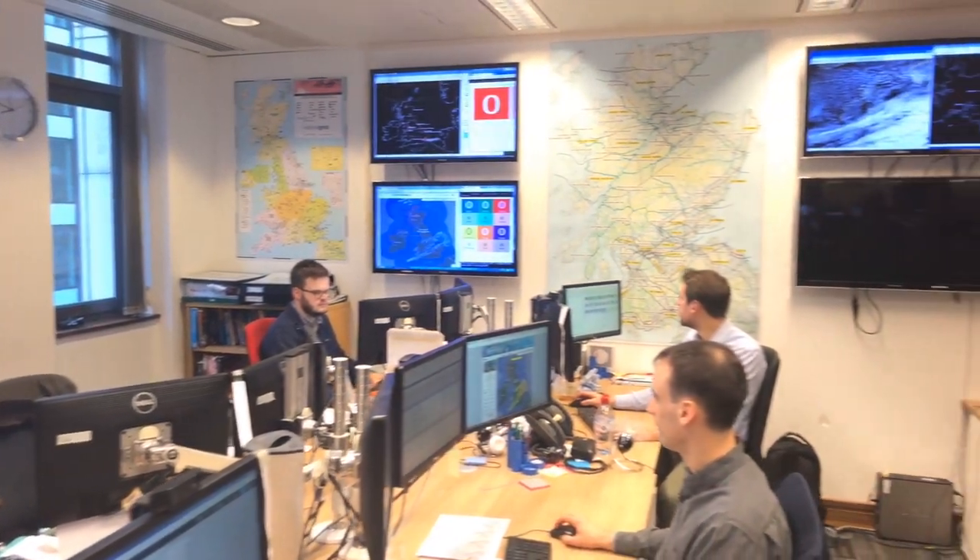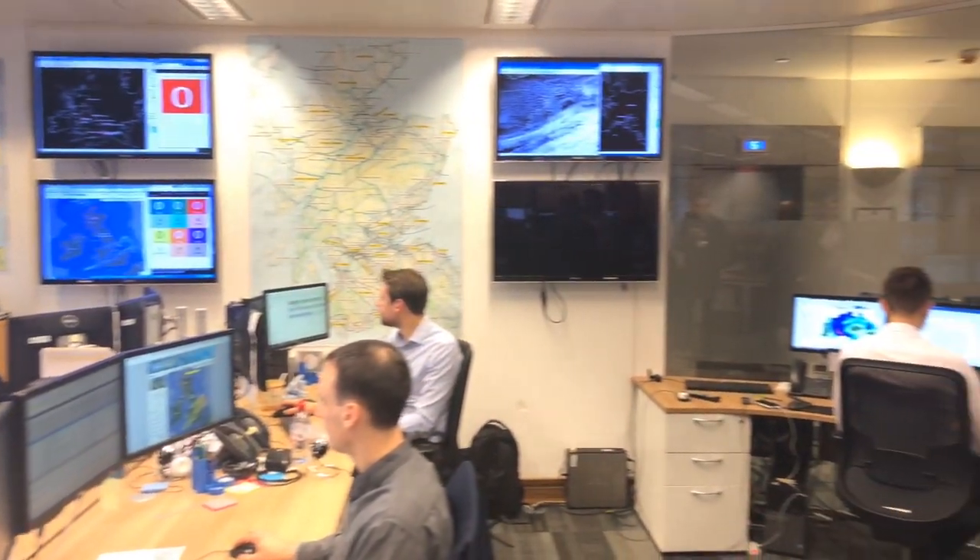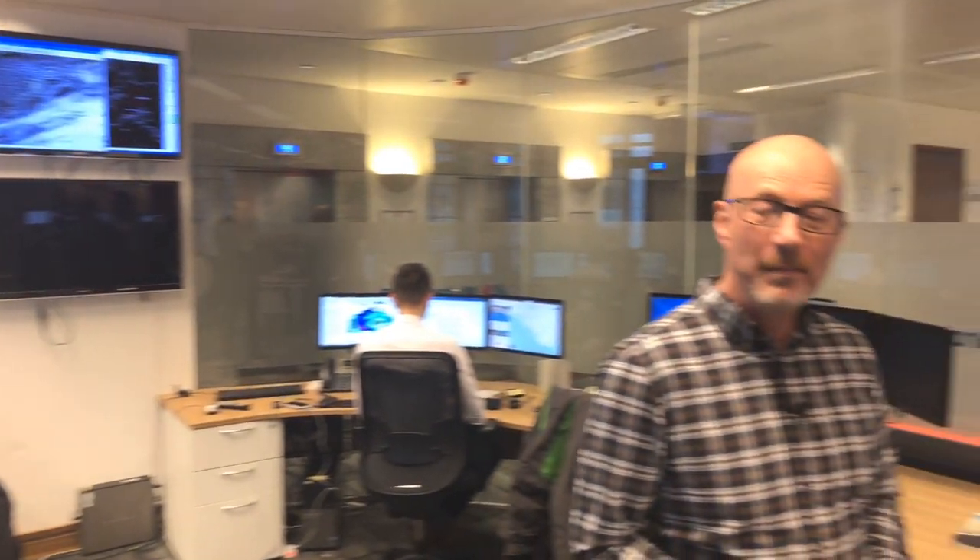This is no ordinary forecast — it's actually pretty specialised. So I've come to the London HQ of Meteor Group, a private weather company which provides winter road forecasts for several authorities across the country.